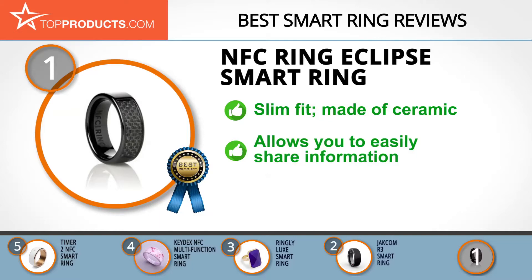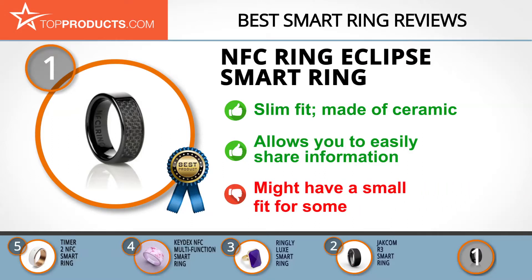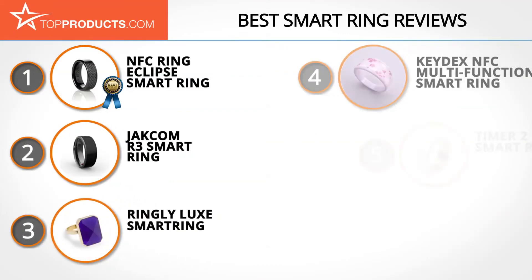With the Eclipse, you can easily share and transfer information or just unlock your smartphone. It requires no further charging once you have slipped it on. Nonetheless, the ring might seem small for some, so be sure to get proper measurements of your finger to get the perfect fit.